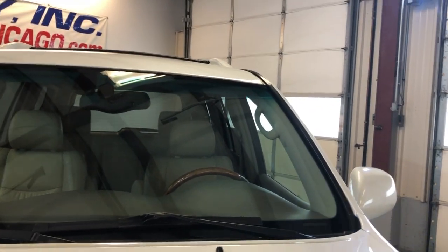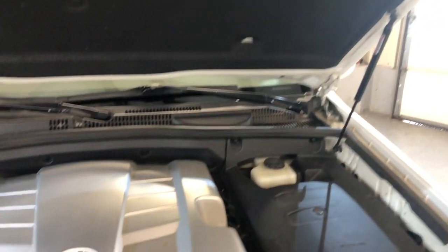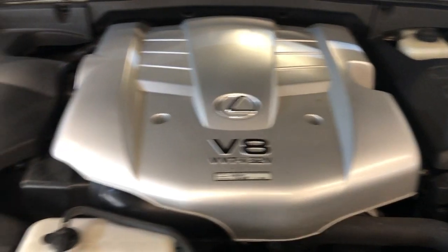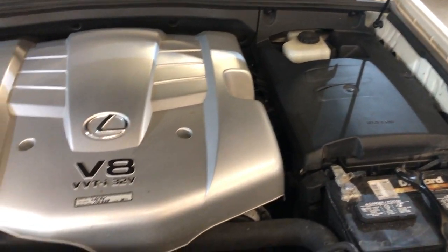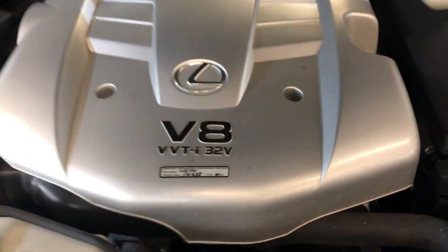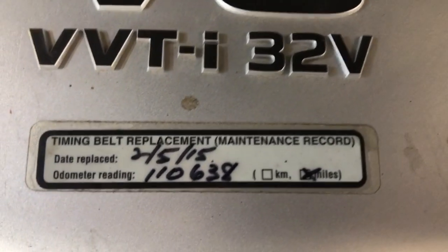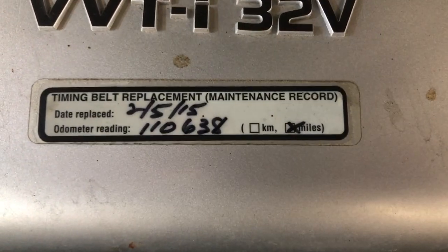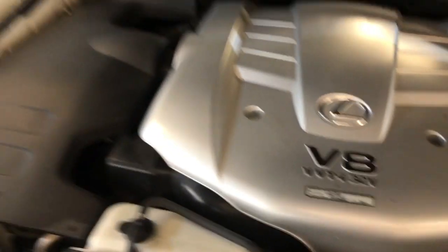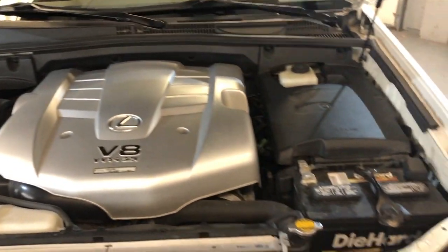Let's take a peek under the hood. 2005 GX470, four-wheel drive — a beautiful, very well maintained SUV. The timing belt and water pump have been replaced by Lexus at 110,000 miles, so it's ready to go for another 100,000 miles.